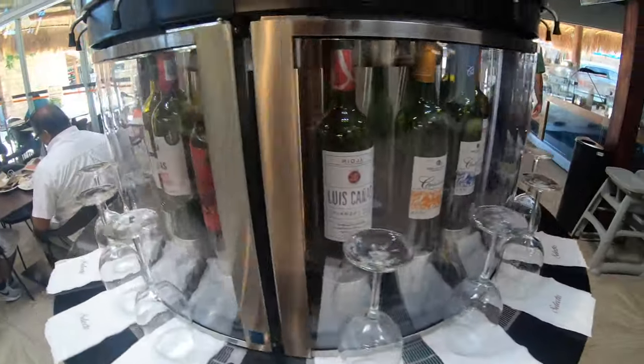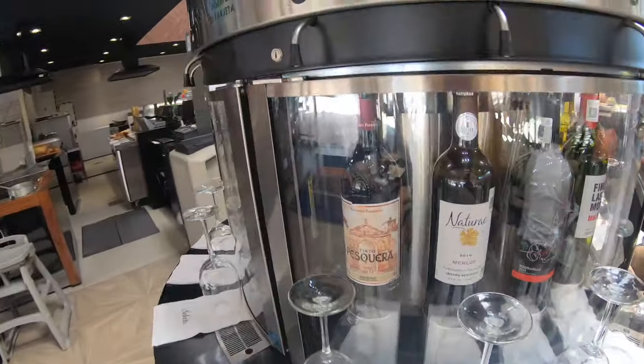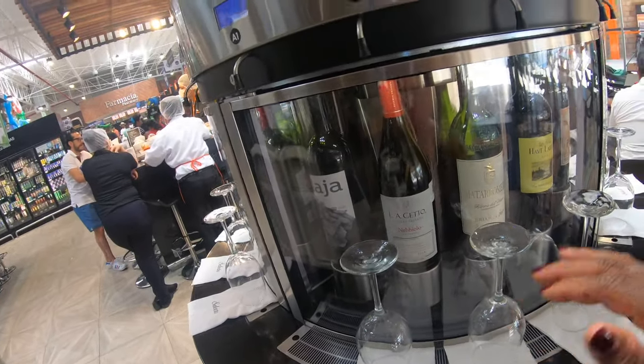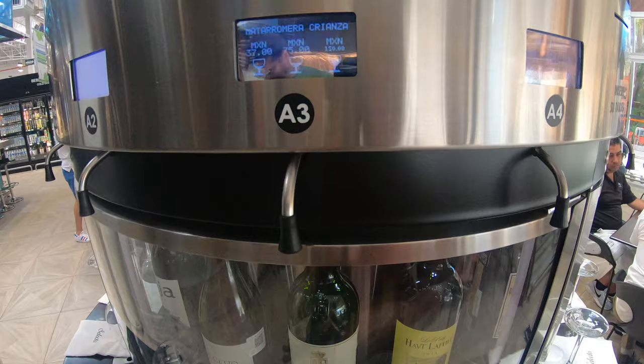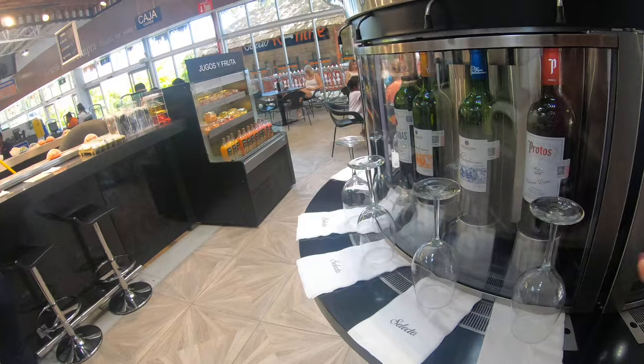There's a cart here that's all wine with multiple selections. You can have a glass of wine and they show you the prices per glass - small, medium, or large. It ranges from 37 pesos all the way up to 150 pesos for a large glass, with a combination of white and red wines.